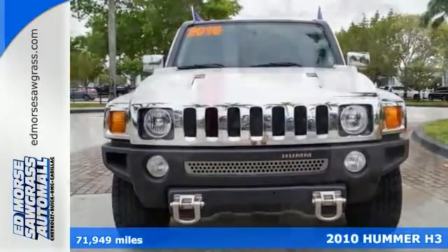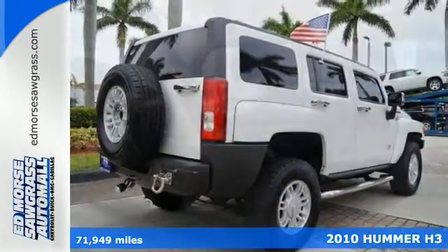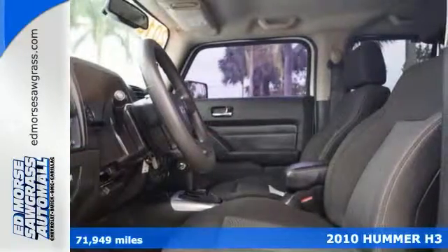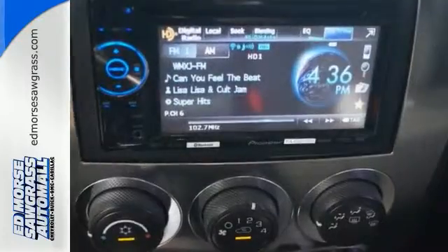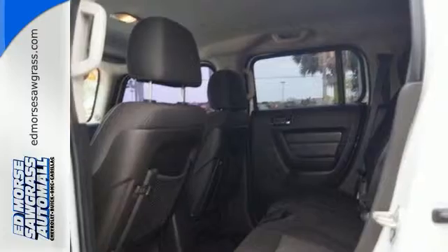It's a 2010 Hummer H3. This high-performance and high-tech Hummer H3 is loaded with standard features, including one-touch power windows, a tire pressure monitor, Bluetooth, power windows and door locks, and front fog lights.